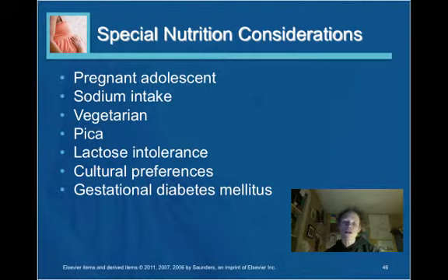Lactose intolerance can be an issue particularly when thinking about calcium consumption, so providing the woman with alternatives to ensure adequate calcium intake is important. Cultural preferences also matter — different cultures view food and nutrition differently, so it is important to assess the patient's cultural preferences and modify diet recommendations accordingly.